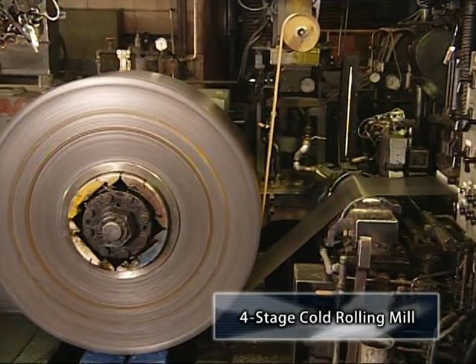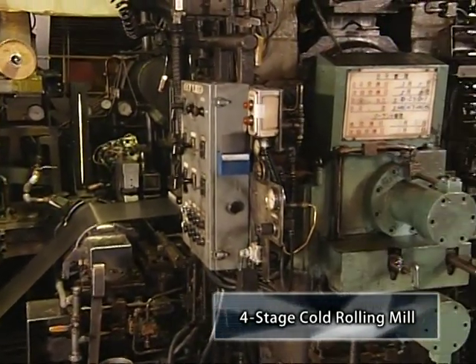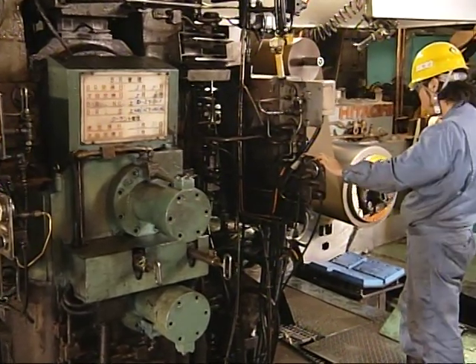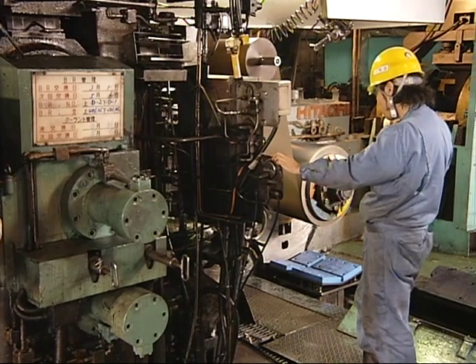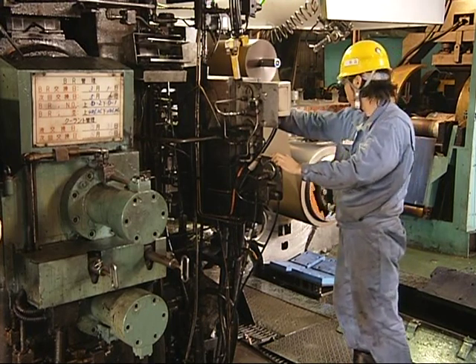This is the 4-stage cold rolling mill. Using two upper and two lower rolls under 500 tons of pressure, the 450 millimetre wide hot rolled steel strip is stretched. The steel strip's width is pressed to not less than 1 millimetre and not more than 5 millimetres in thickness.